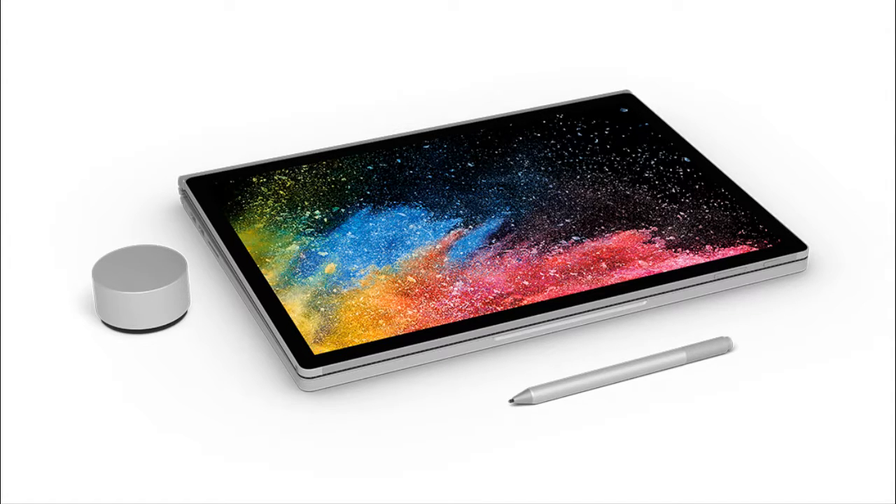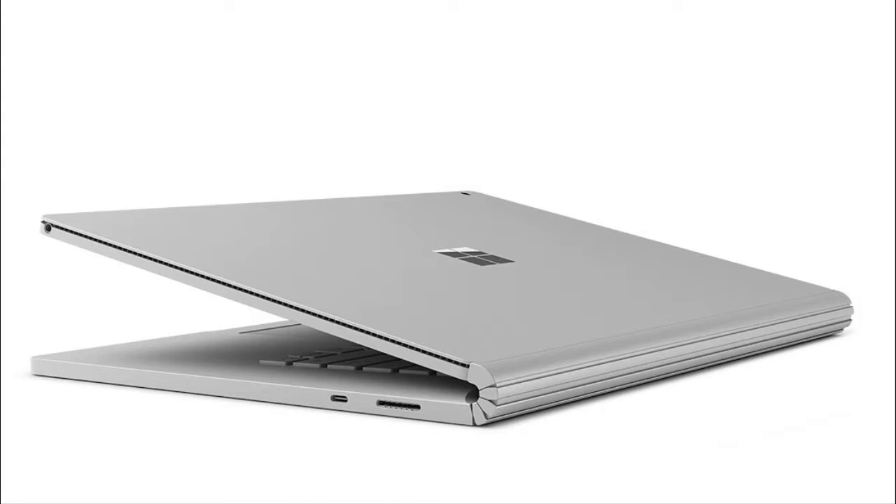Announced earlier this morning among a slew of announcements, the Surface Book 2 is the refresh of Microsoft's 2-in-1 laptop with more power for applications like Photoshop and Premiere Pro, with enough gaming grunt to power modern games at lower settings.